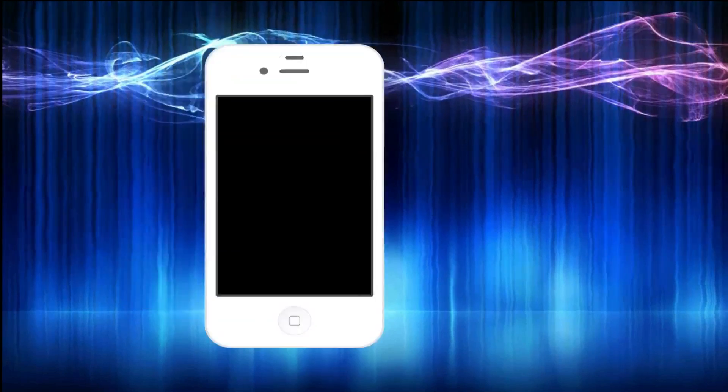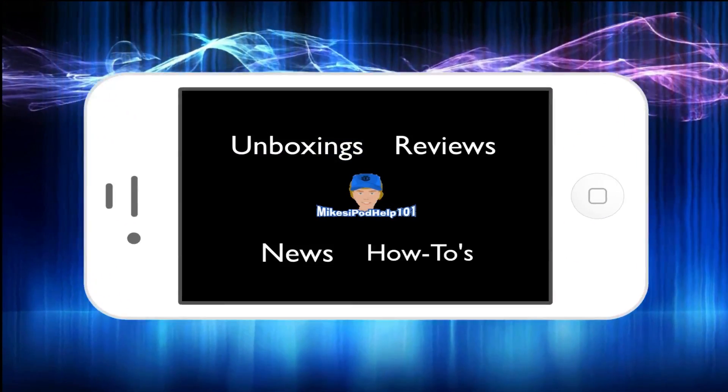What's going on YouTube, it's Mike here. Today I'm here to discuss iOS 5.1.1. A couple days ago Apple announced iOS 5.1.1 — this wasn't a huge major announcement. Basically if you have an iPod Touch, an iPhone, or an iPad you'd be getting this software update. The easiest way to download iOS 5.1.1 is by going to Settings, General, Software Update, and there you'll be able to see if you have a software update available.